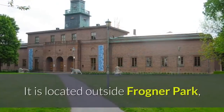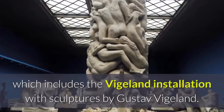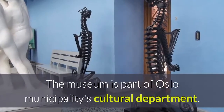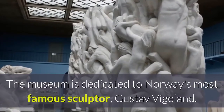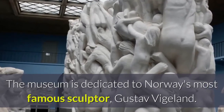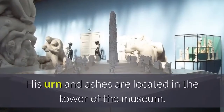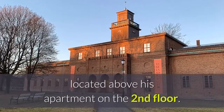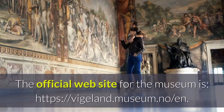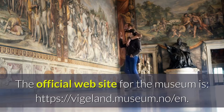Number thirteen: the Vigeland Museum is a museum dedicated to Gustav Vigeland in Frogner, Oslo. It is located outside Frogner Park, which includes the Vigeland Installation with sculptures by Gustav Vigeland. The museum is part of Oslo municipality's cultural department and is dedicated to Norway's most famous sculptor, Gustav Vigeland. The museum is Vigeland's former studio and residence; his urn and ashes are located in the tower of the museum. He designed his own bronze urn and burial monument, located above his apartment on the second floor.